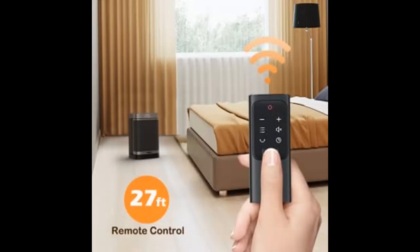It boasts a detachable and easy-to-clean filter to ensure that you will always breathe clean air.